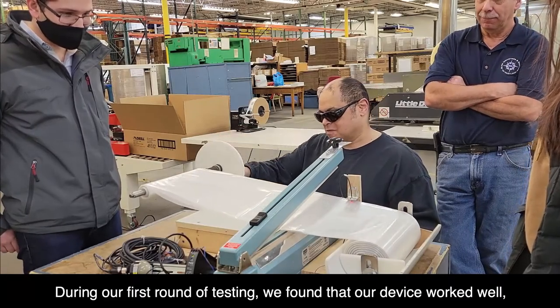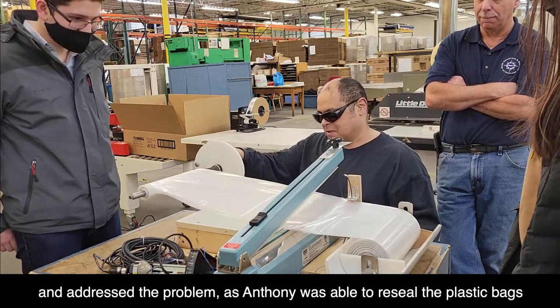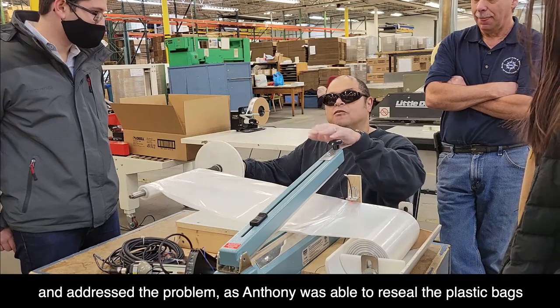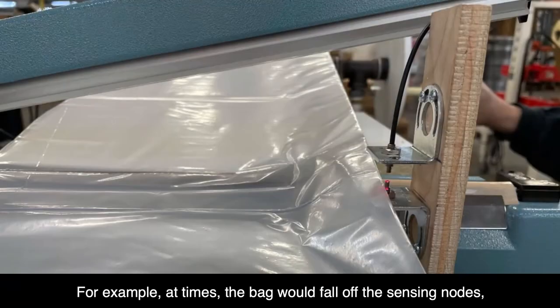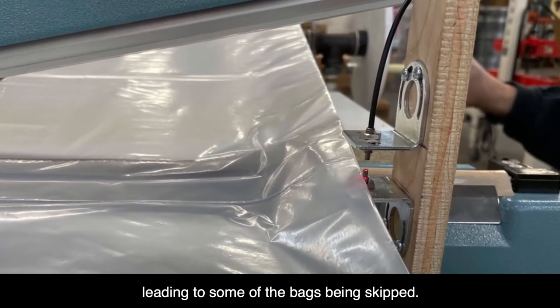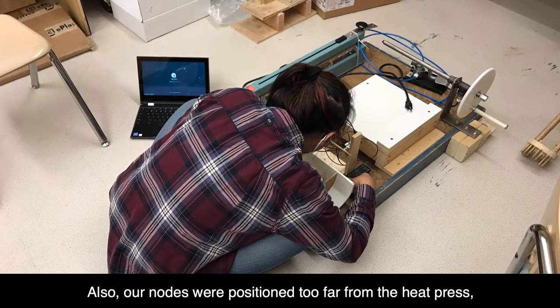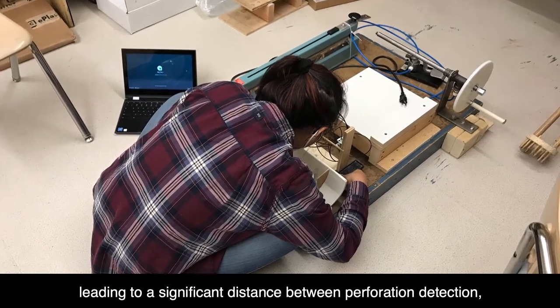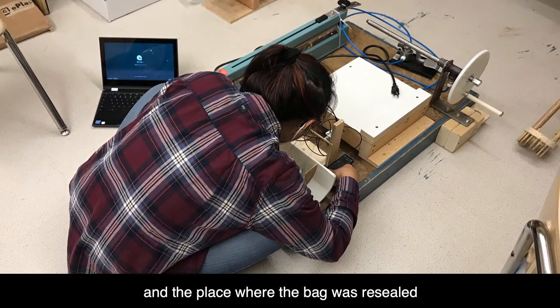During our first round of testing, we found that our device worked well and addressed the problem, as Anthony was able to reseal the plastic bags with limited assistance, but it had a few kinks. For example, at times the bag would fall off the sensing nodes, leading to some bags being skipped. Also, our nodes were positioned too far from the heat press, leading to a significant distance between perforation detection and the place where the bag was resealed.